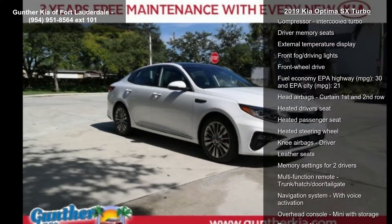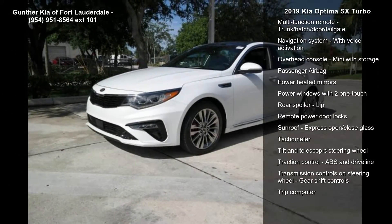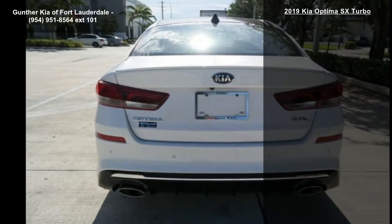If you are looking for a new car, this might be the one. This vehicle shows low mileage and has a smooth ride. This car won't be available much longer — call now to schedule a test drive at our dealership.